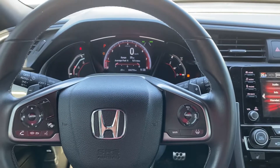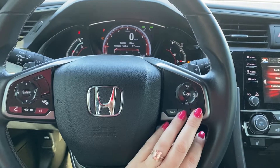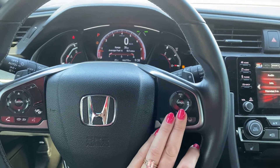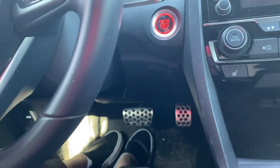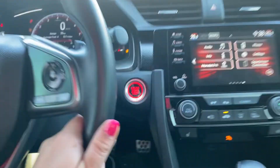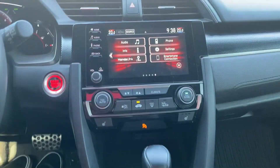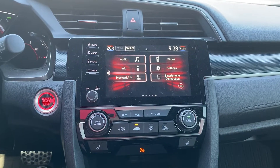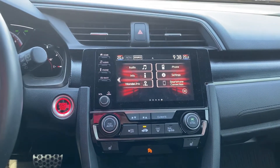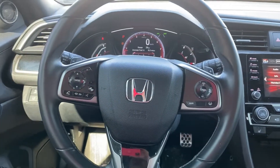Our average fuel consumption in this one is 6.7, but that is dependent on the driver themselves. We have our lane keep assist, adaptive cruise control. We have those nice racing pedals at the bottom, push button start, which means we also have a remote start, heated seats in both driver and passenger, dual climate control. Just a beautiful layout.